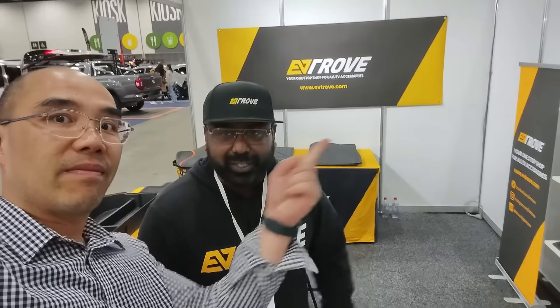Guess who we ran into? This is Nish — hi Nish! He's based in Sydney and just flew in for the day to meet some people. If you're in the MG4 community, come and say hi. Nish and Alec are both sponsors of the MG4 Owners Australia Facebook group — make sure you check out evtrove.com.